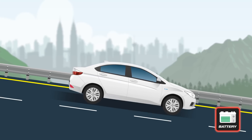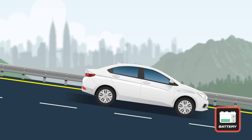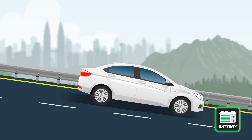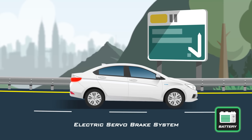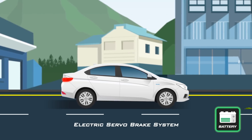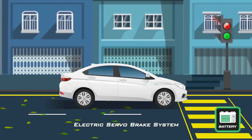But where does your battery get all of its power in the first place? Simple — it gets regenerated when you brake. This keeps your battery charged to power your drive at all times. What's more, the Intelligent Electric Servo Brake System also provides braking power that varies according to speed, so you enjoy smooth braking regardless of how fast you're going.